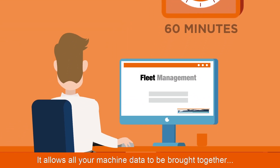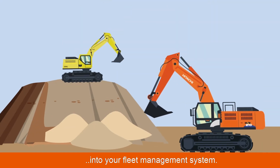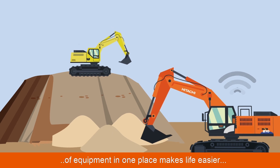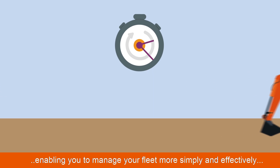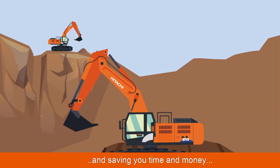It allows all your machine data to be brought together into your fleet management system. Having all the information you need from your different brands of equipment in one place makes life easier, enabling you to manage your fleet more simply and effectively, and saving you time and money on the job site and in service operations.